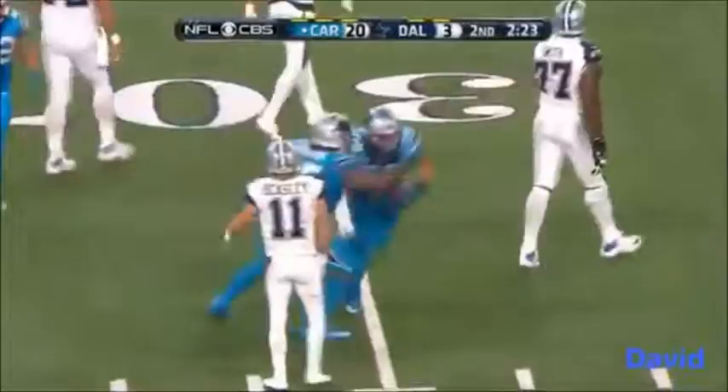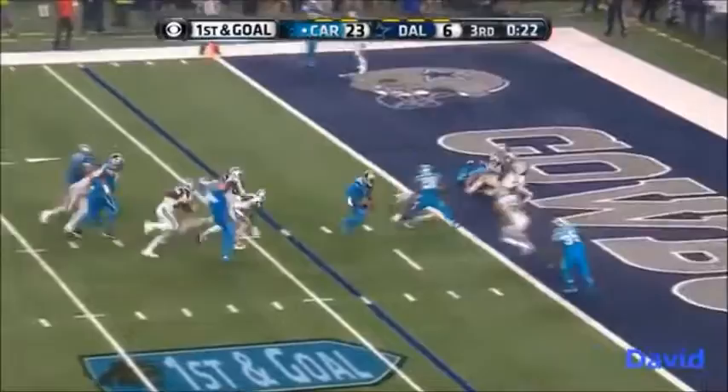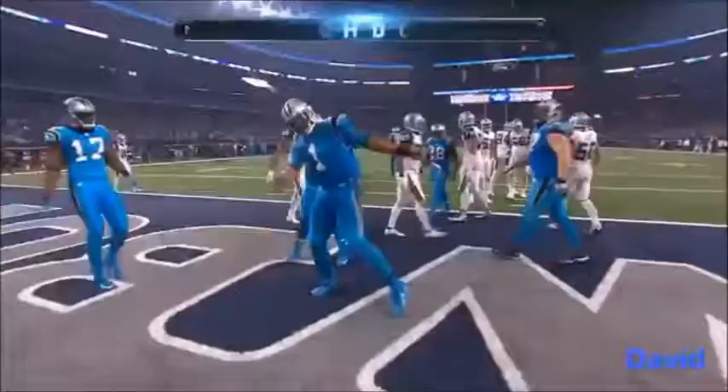And a first and goal — it's Cam Newton tumbling in for another touchdown, the first offensive touchdown of this game.